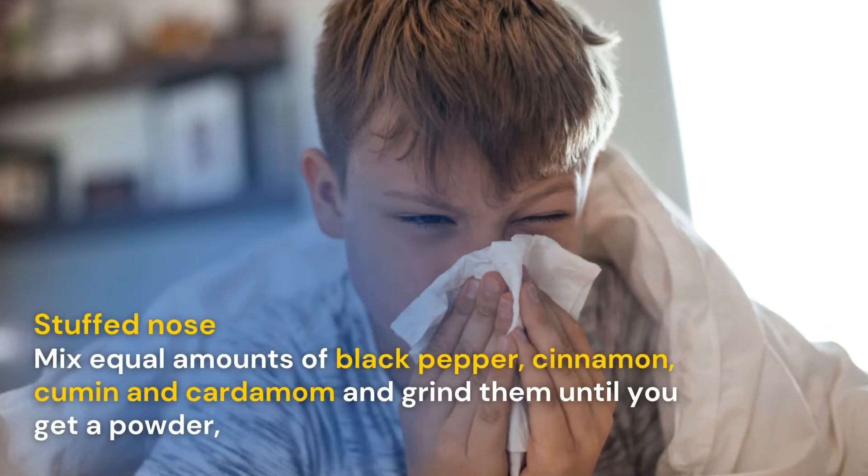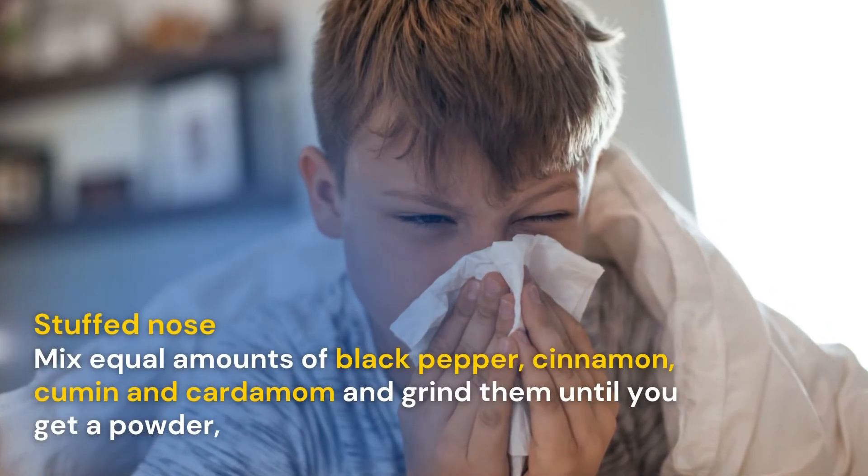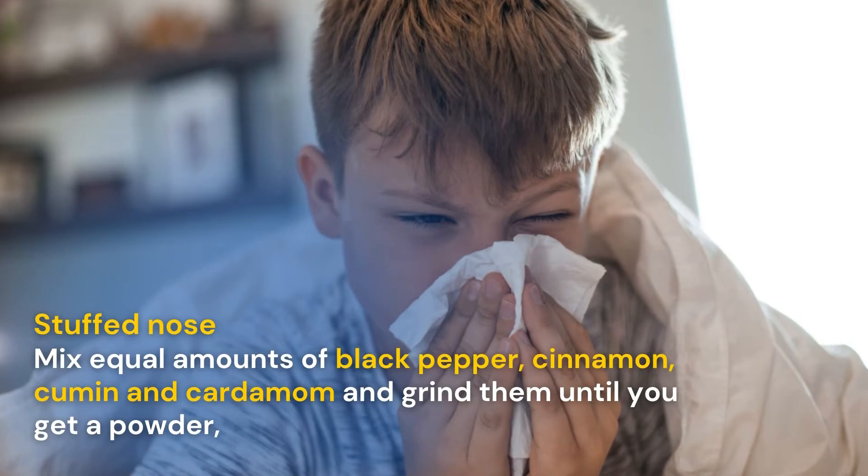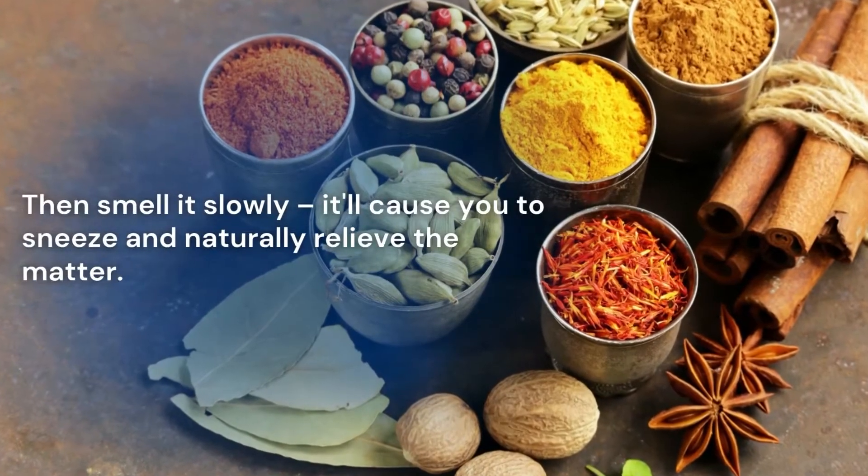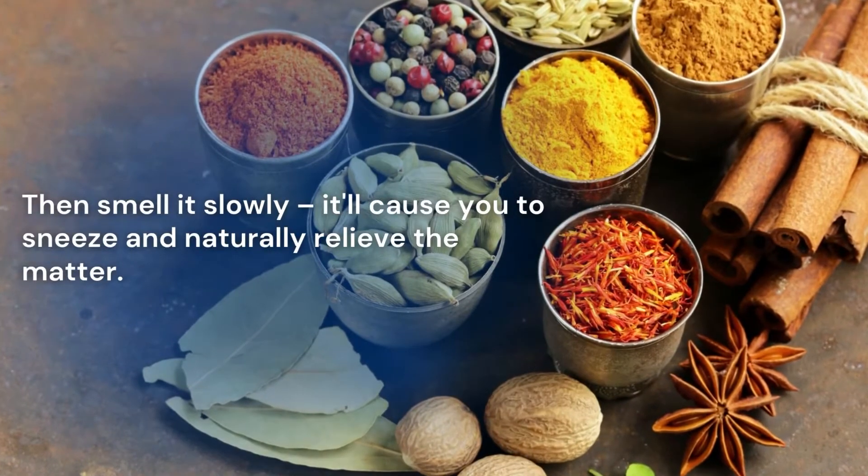Stuffed nose: mix equal amounts of black pepper, cinnamon, cumin and cardamom and grind them until you get a powder. Then smell it slowly — it'll cause you to sneeze and naturally relieve the congestion.